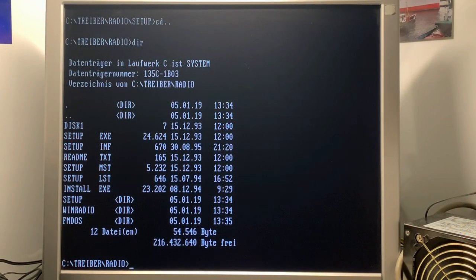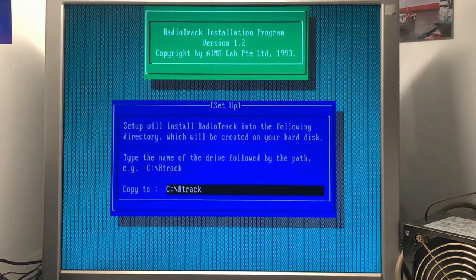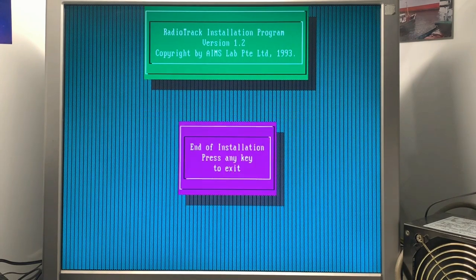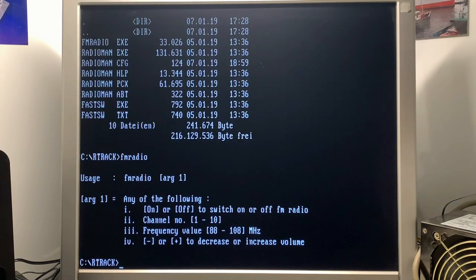I already copied the floppy contents to the hard disk — everything was fine, nothing was corrupt. Let's do the install quickly. We have a setup here — this requires Microsoft Windows, but unfortunately I don't have Windows 3.1 or 3.11 installed right now, so I'll go for the DOS installation. Very easy and simple — here you can select the port address, default 30FH. End of installation, finish.